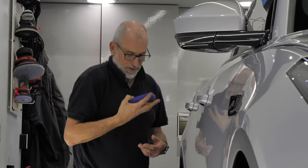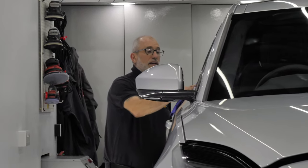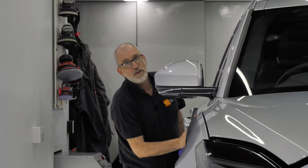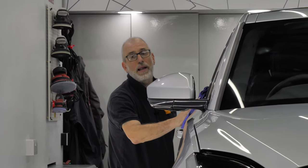Martin, what do you find frustrating about car detailing on a daily basis? I don't like seeing my friend and colleague Craig being upset when things are not going quite to plan.